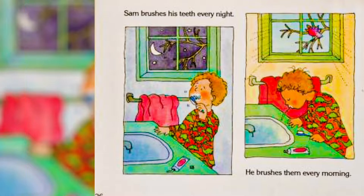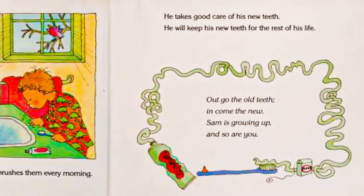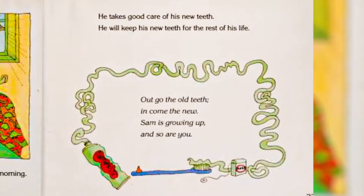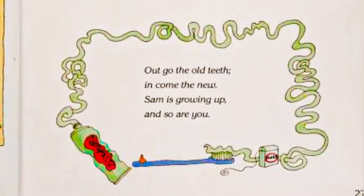Sam brushes his teeth every night. He brushes them every morning. He takes good care of his new teeth. He will keep his new teeth for the rest of his life. Out go the old teeth. In come the new. Sam is growing up, and so are you.